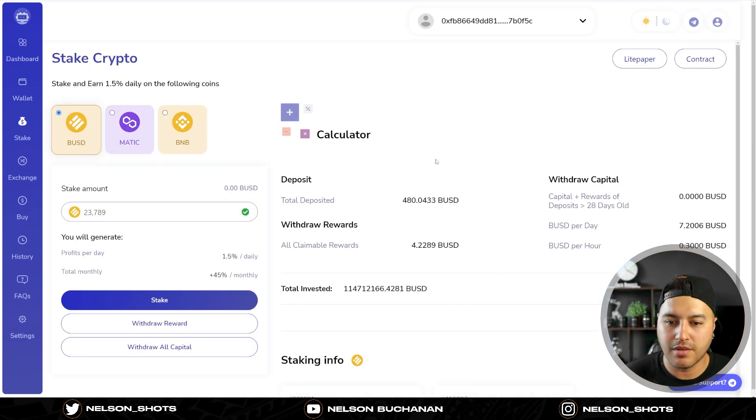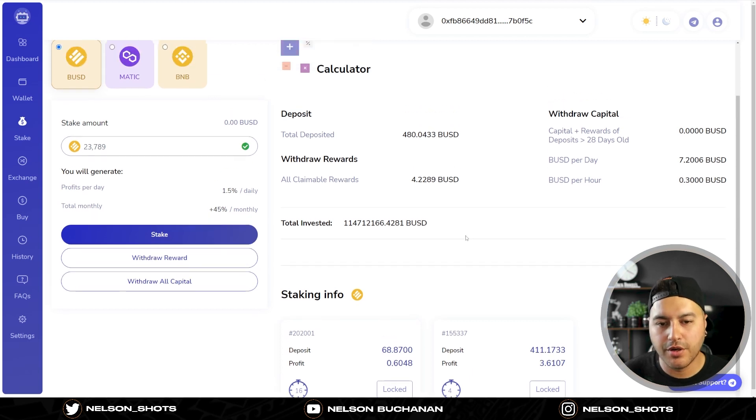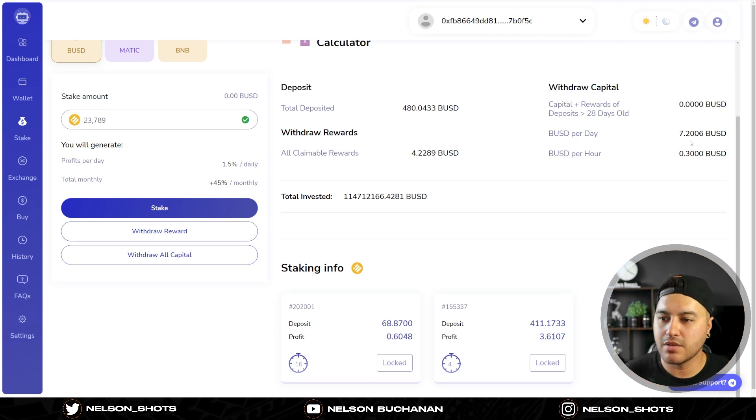Moving on to stake - this is the main thing you're here for. In total I've got 480 BUSD deposited. Every time you stake, your capital is locked for 28 days, but after that it's unlocked and you can take your capital back out if you want. I'll leave mine in because it's earning me seven dollars and 20 cents a day. My first initial deposit was a bit more because there's a staking fee of three percent - that goes to the protocol. I currently have 411 staked as my first one, locked for another four days.